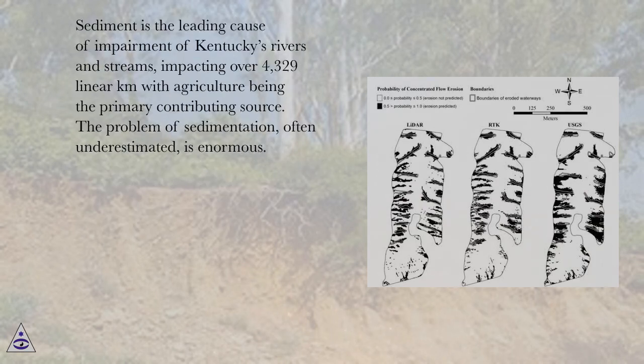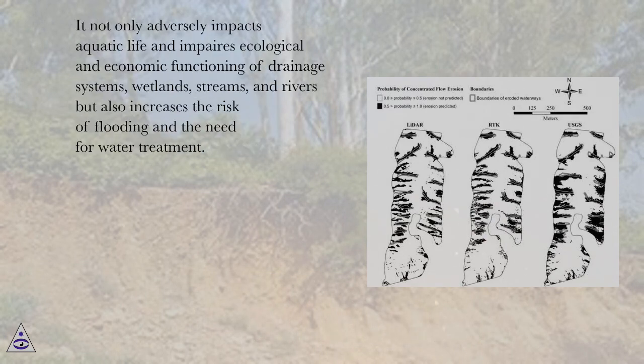Sediment is the leading cause of impairment of Kentucky's rivers and streams, impacting over 4,329 linear kilometers with agriculture being the primary contributing source. The problem of sedimentation, often underestimated, is enormous. It not only adversely impacts aquatic life and impairs ecological and economic functioning of drainage systems, wetlands, streams, and rivers, but also increases the risk of flooding and the need for water treatment.